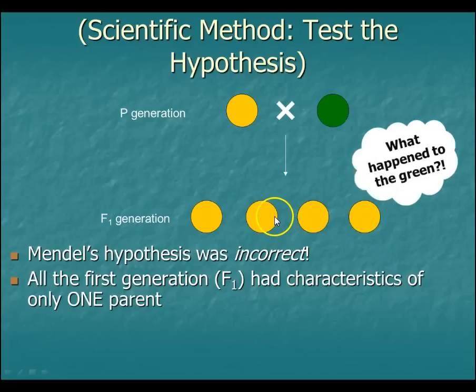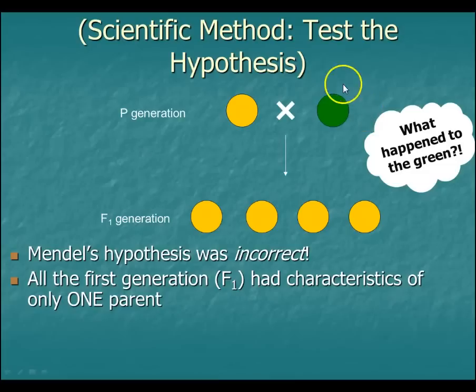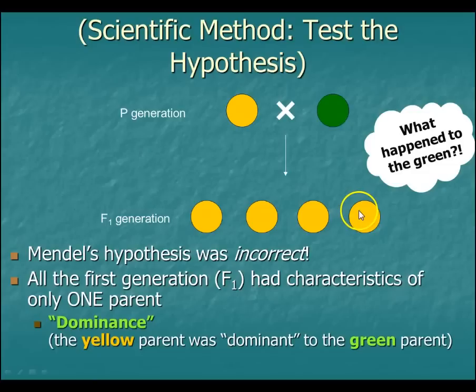That was interesting to him. The question was: where did that green characteristic go? It was completely missing. So he came up with this idea — the principle of dominance — how the yellow parent was dominant to the green parent in this case.